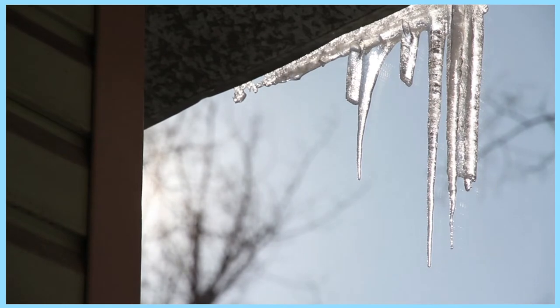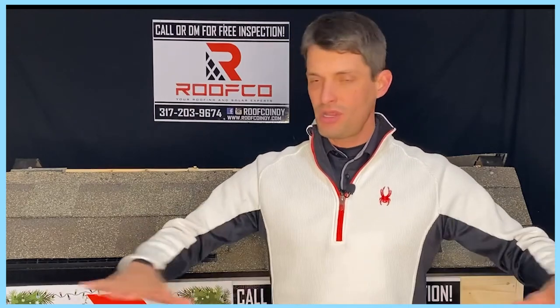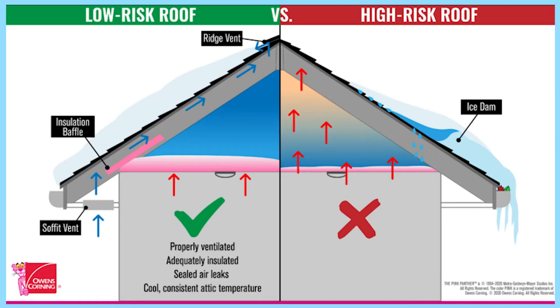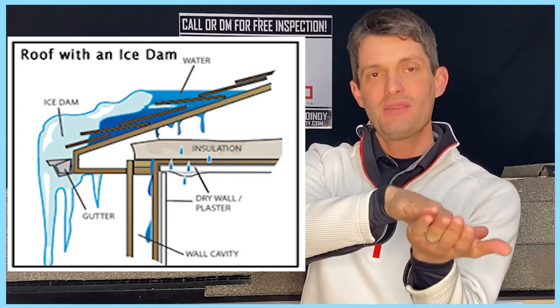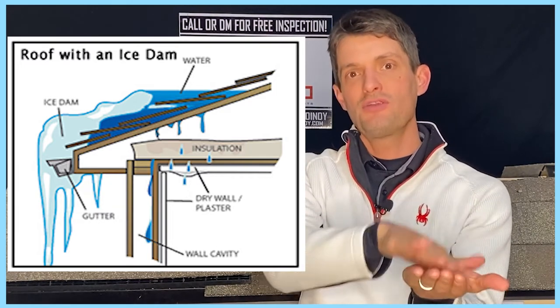The number one reason why an ice dam forms is that in the winter months, you've got the heaters running and everything in your house trying to stay as warm as possible. If you don't have enough insulation, you're going to be losing that warm air, and that warm air is going to melt the snow on top of your roof. If the snow is melting on top but it's still freezing outside, that water's going to run down your roof and, once it hits the gutter line, refreeze — starting to form that ice dam.